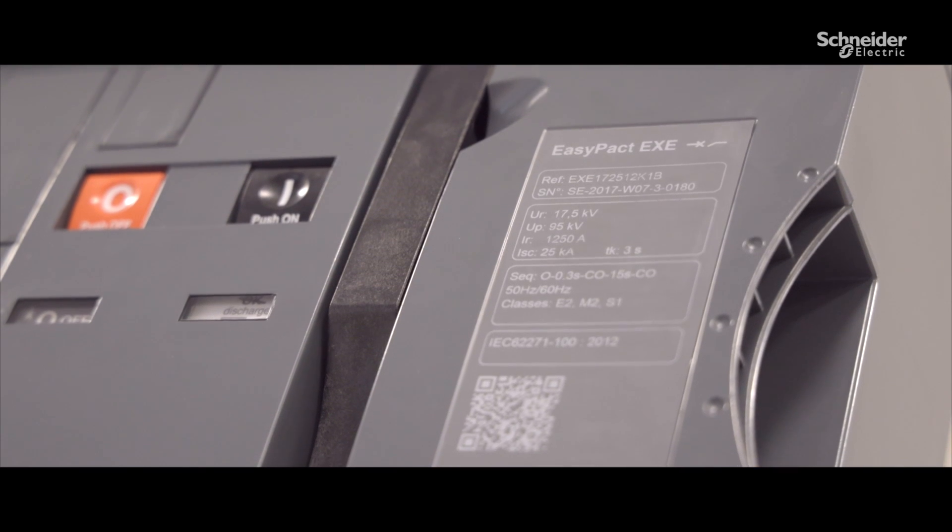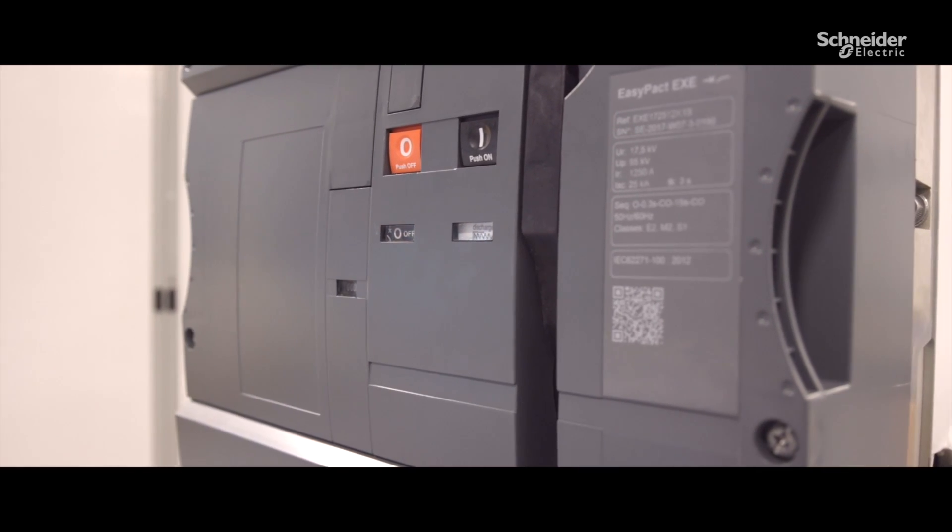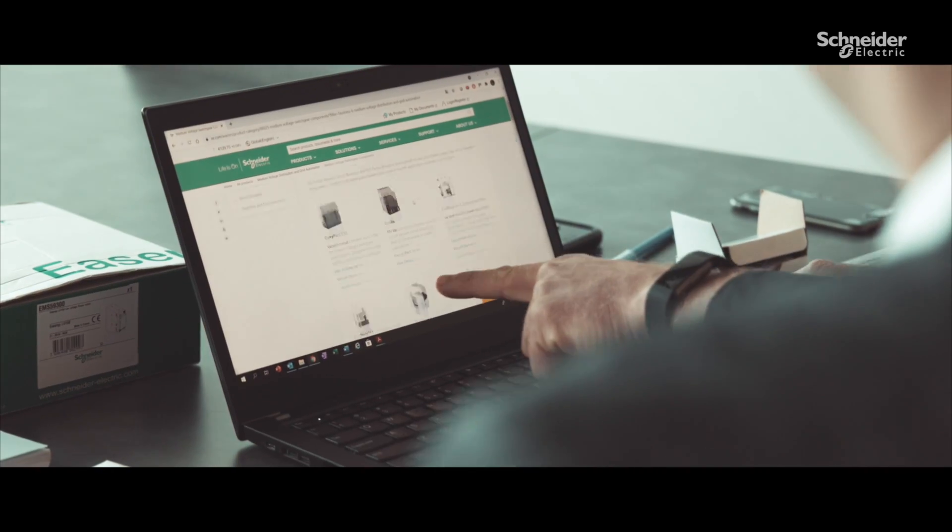With Easy-pact EXE, the selection of the right circuit breaker is easier thanks to the comparison tool and technical information on Schneider's website or partner portal.